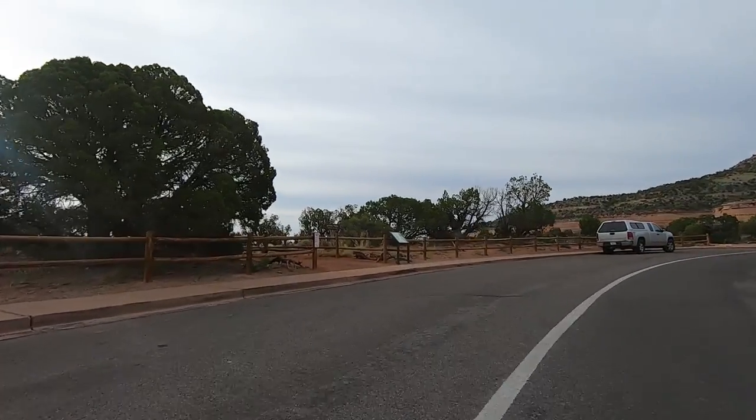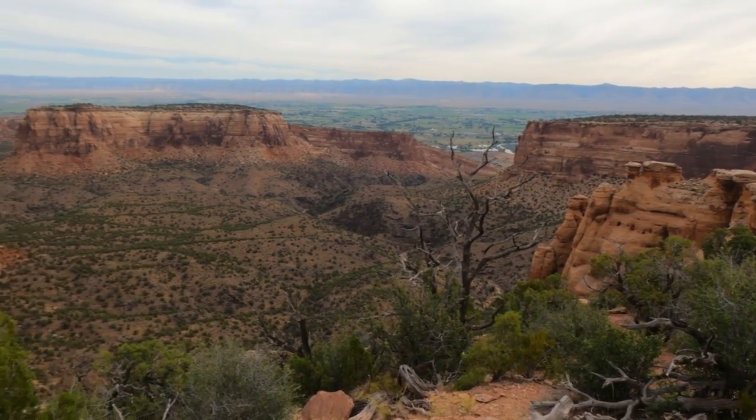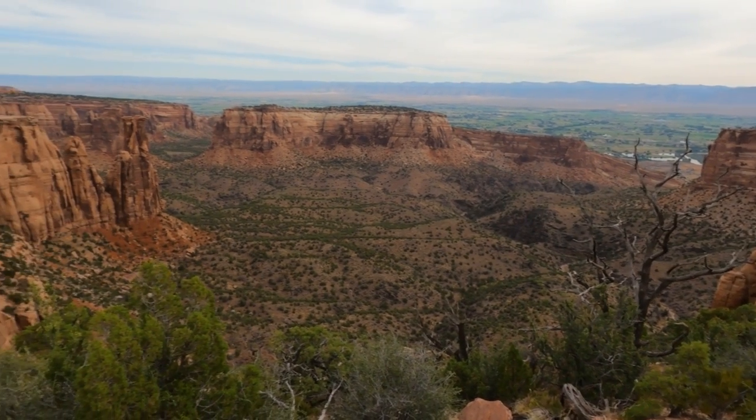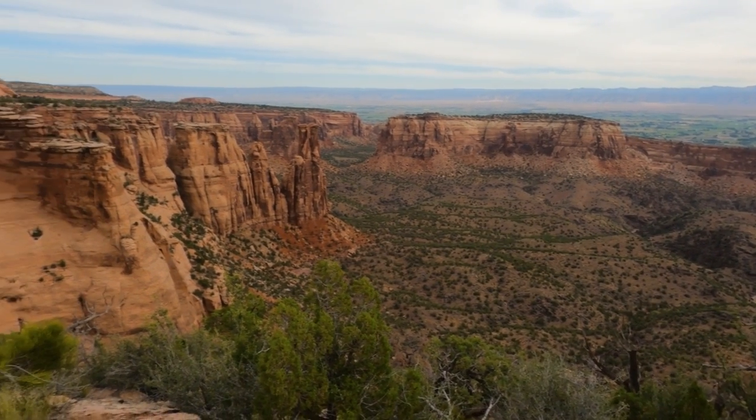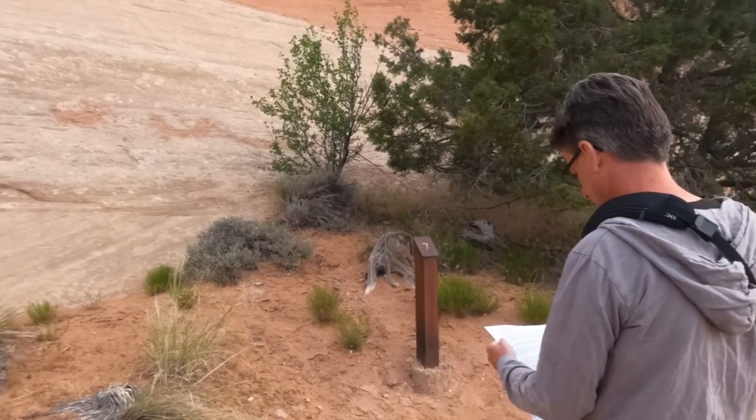The Scenic Drive is all about the views and they're impressive. There are a lot of pull-offs where you can enjoy it without even putting forth any extra effort. The monument also has plenty of trails along the drive — short ones, long ones — so if you want to explore a bit, that's also a good option.